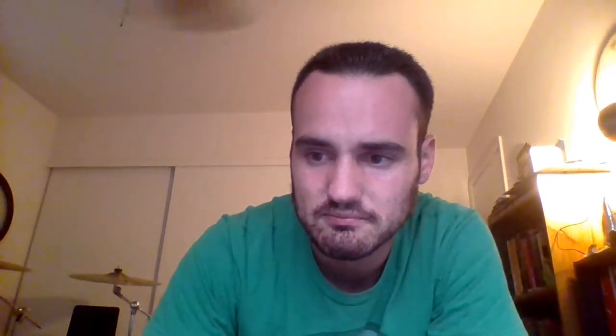What I'm going to do now is start a screen recording and show you what the process looked like for me from beginning to end. Hopefully that'll be a valuable insight if you decide to go the same route with your shoes. Here I am on the Allen Edmonds website.